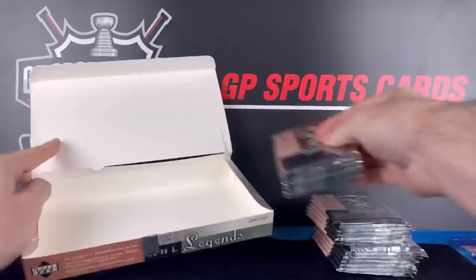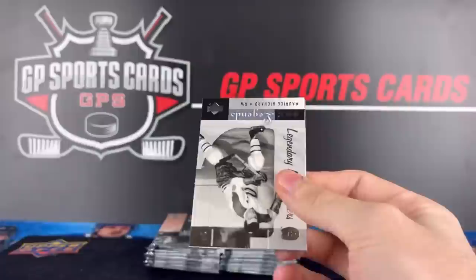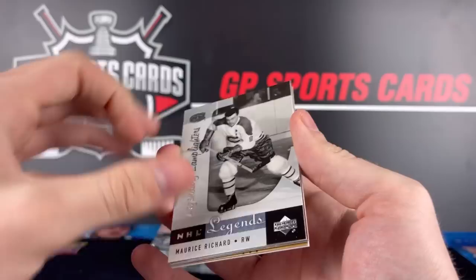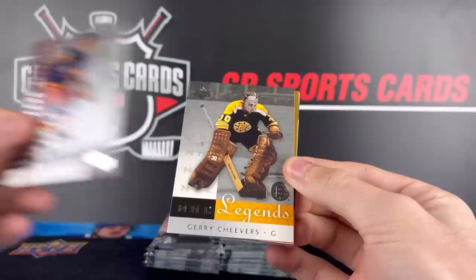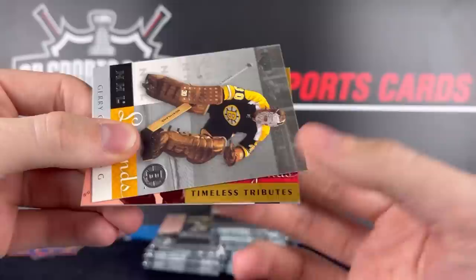Here we go with pack number one — Bobby Orr on the cover, wouldn't mind seeing him again. Let's see what we got in our first pack. We start off with a Maurice Richard Legendary Lamps insert — very nice, beautiful cards, great texture to them. Great start. Behind it we've got a Frozen in Time — that one is going to be Barry Beck, Colorado Rockies. Then a base Gary Cheevers. And do we have a hit here? What do we got? Timeless Tributes — this could be an autograph! Who do we got?